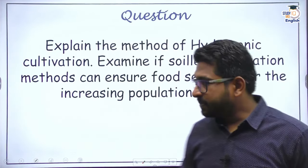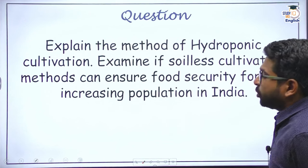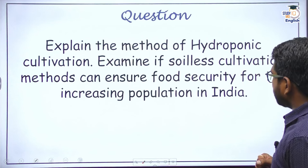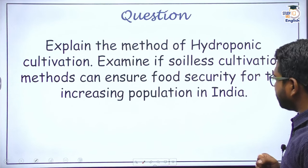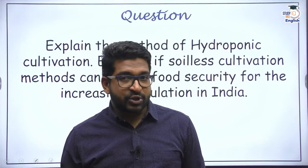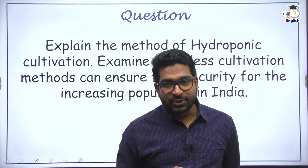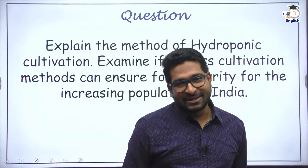Let's begin our discussion with a typical exam question: 'Explain the method of hydroponic cultivation.' We will understand this first part, then examine if soilless cultivation methods can ensure food security for the increasing population in India. To attempt this particular question, you will get very good content in this video lecture. Be with me till the very end.